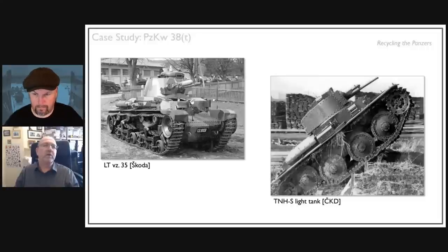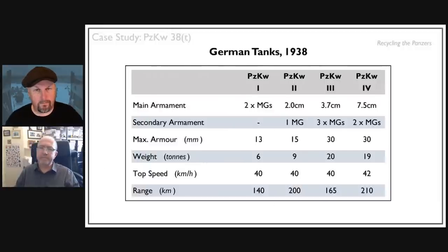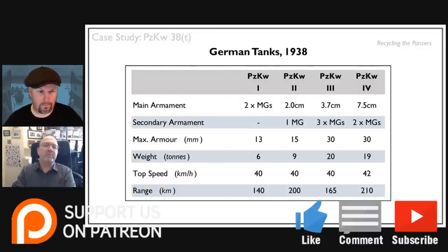Before the tanks came off the production line, the Germans invaded what was left of Czechoslovakia in March 1939. The Czechoslovakian army never got its hands on these tanks. The story goes that when the Germans marched into Prague, a group of tank officers went to the ČKD factory, were let in by a caretaker who showed them around, and were shown the plans for the TNHS. The Germans looked at this and thought it looked rather special.